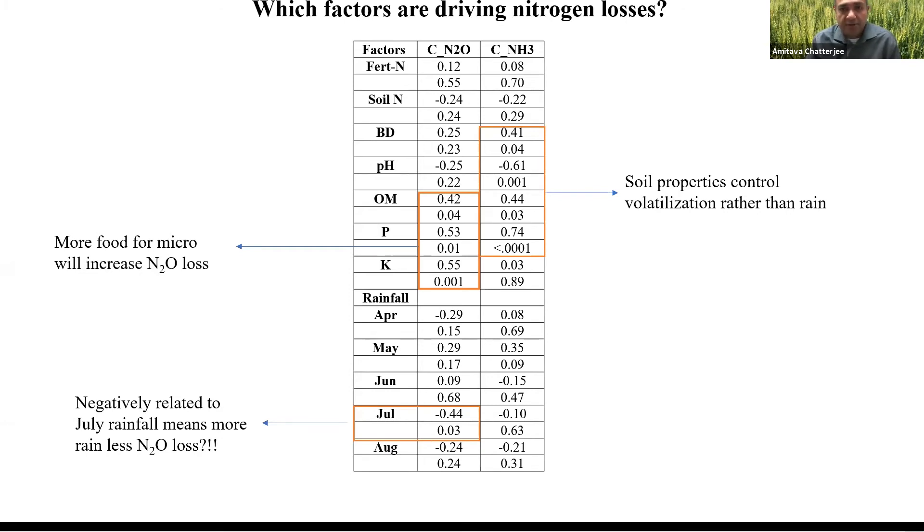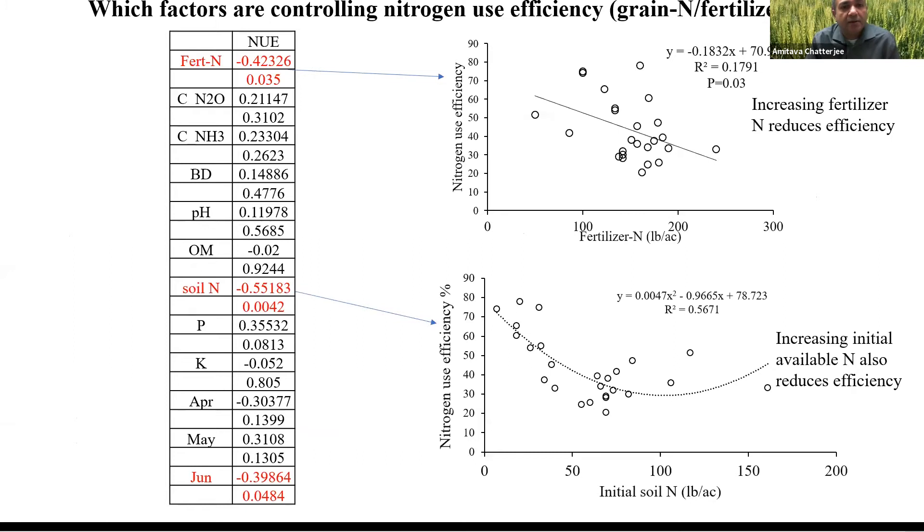Fertilizer nitrogen application rate and initial soil available nitrogen do not have much influence on nitrogen losses. The next question growers have is: what is affecting nitrogen use efficiency? Fertilizer nitrogen does have a significant effect on nitrogen use efficiency. As you can see on the top graph, nitrogen use efficiency significantly declines with increasing fertilizer nitrogen application rate.